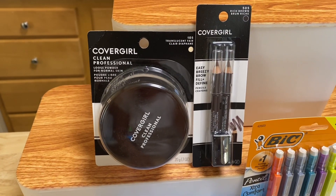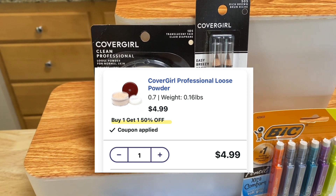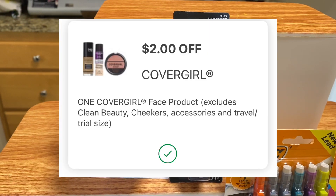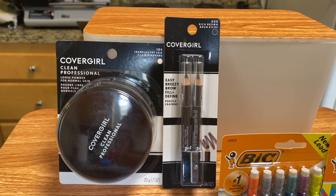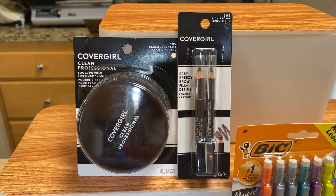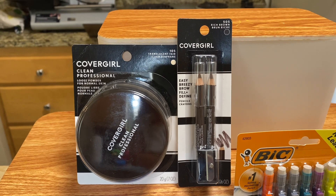I grabbed the CoverGirl. They are buy one get one 50% off. The CoverGirl powder is $4.99 and the brow pencil is half price — $4.49, so half is $2.24. I have a $2 digital coupon for the CoverGirl face product, bringing my total to $2.99, and there is a $2 Ibotta rebate making it $0.99 only. For the CoverGirl brow pencil at $2.24, I also have a $2 digital coupon making it $0.24, and there is a $2 Ibotta rebate making it free plus a $1.76 money maker.